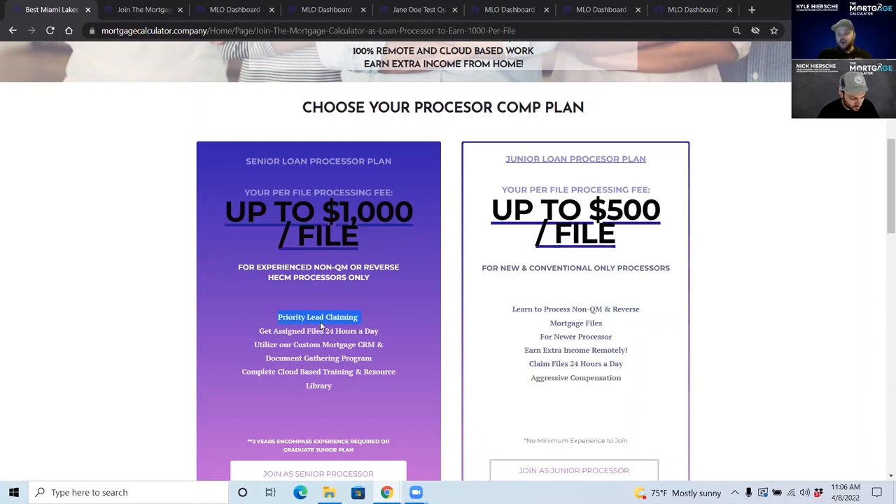Files come in 24 hours a day. Whenever you are ready, you can take files and get to work. We want files worked on immediately, no matter what time it is.